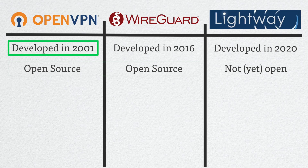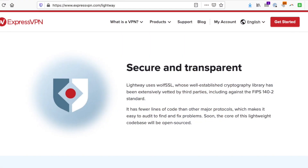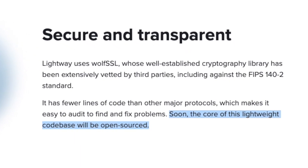OpenVPN and WireGuard are both open-source software, which means that they can be audited for security flaws by anyone, including you if you wanted to. As I record this, ExpressVPN's Lightway protocol is still in beta, and although they promised to release the core of the code base to the open-source community, for now we have to trust that the protocol is secure.